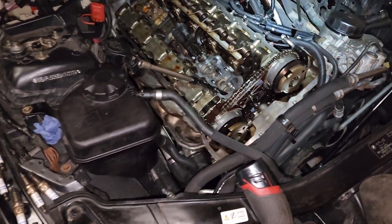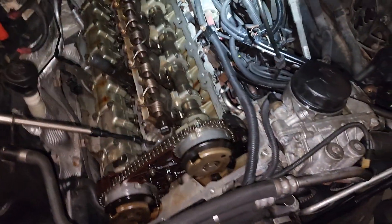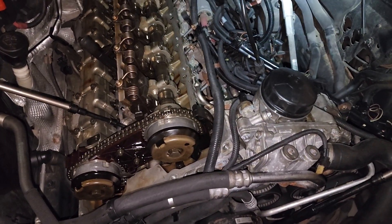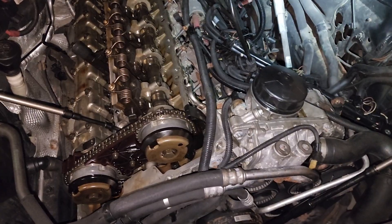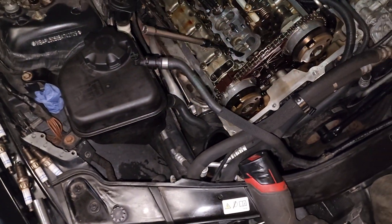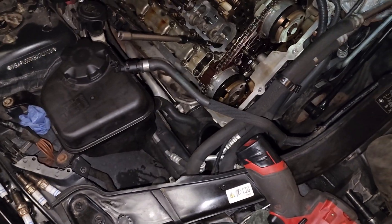Hi everyone, Sinan from CarInspected here. 2011 BMW 335 N55 engine, manual transmission, X-drive, all-wheel drive.